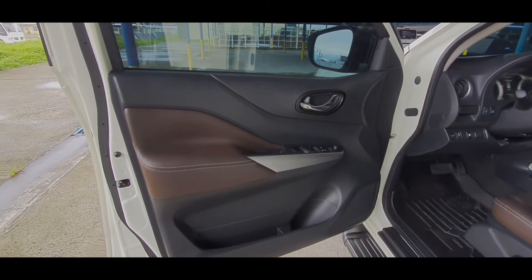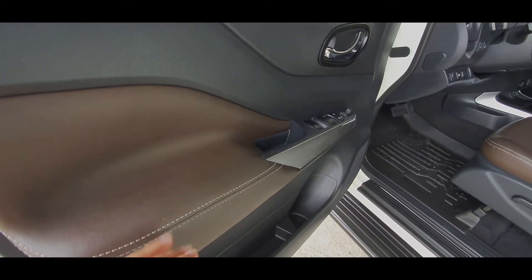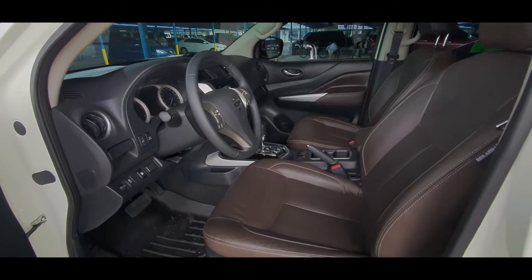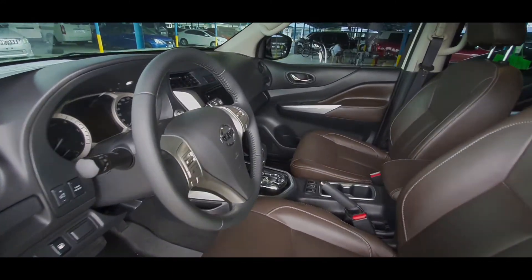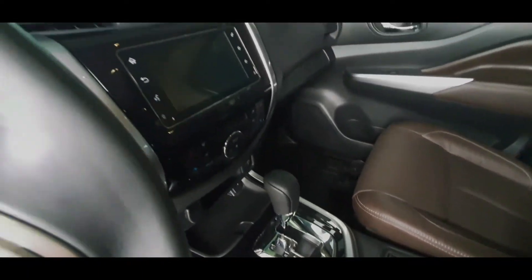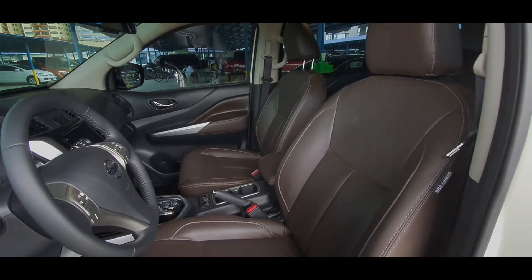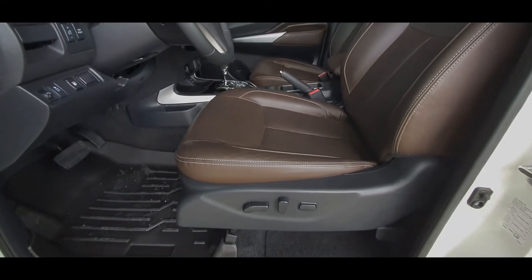On the door panel, the portion for your left arm to rest is leather padded, so it's really very convenient and relaxing to use. And down below is a very good amount of storage space with accommodation for a drinking bottle. Inside the vehicle, we have a very good combination of dark brown and black color. And the piano black portion with some chrome accents really make this car's interior look and feel premium. The leather seats are designed like sports seats with side bolsters and are very comfortable to sit in. The driver's seat is electronically adjusted.